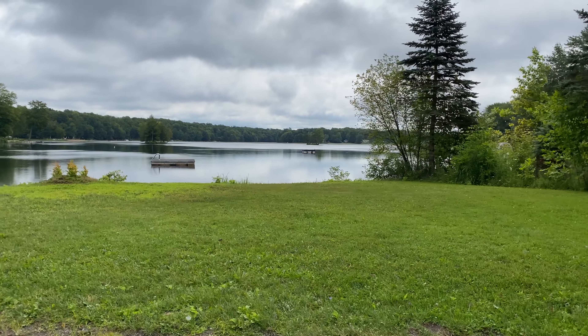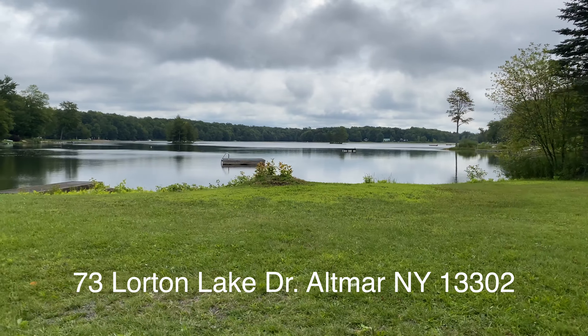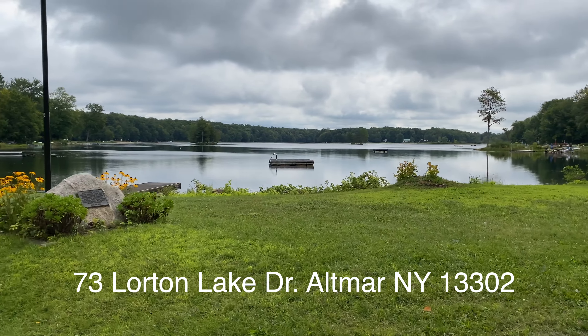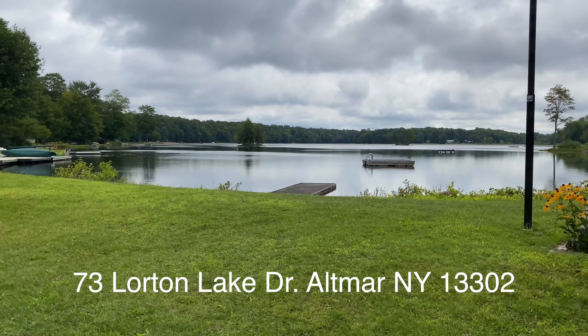You are going to love this property. We are on the approach to 73 Lorton Lake Drive, and this is what you see — a beautiful lake, two little islands, and a very Adirondack style appeal to the area.